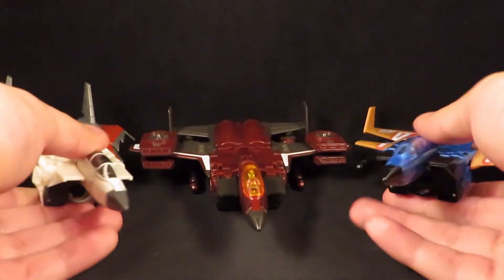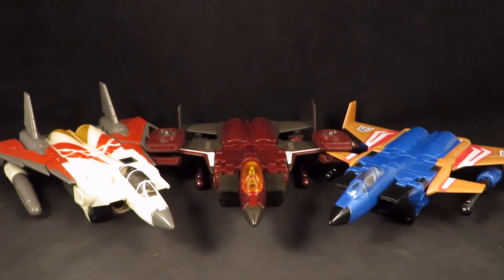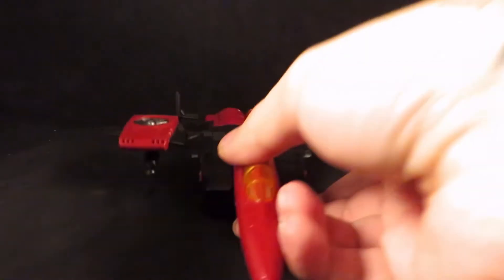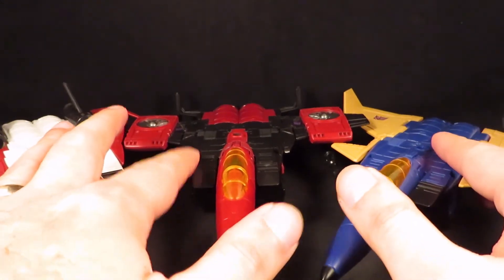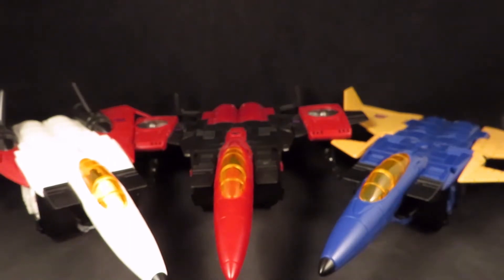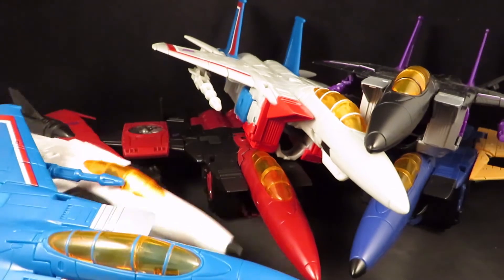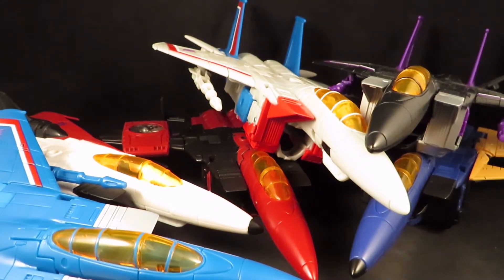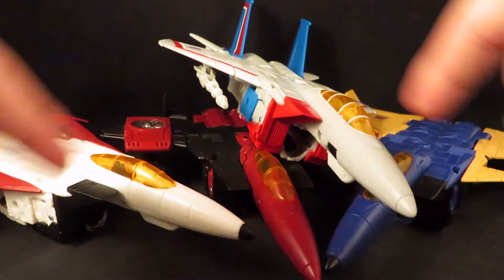And even though this is the review for the Voyager figure, I'm going to show these three Deluxe figures side-by-side one last time, because these will now be replaced by my three Voyager Coneheads. All of my Decepticon Jets — there they are, looking awesome. This is what my room looks like right now.